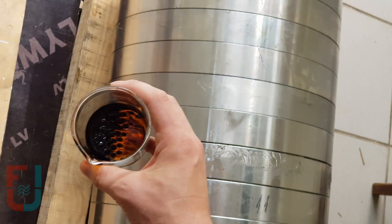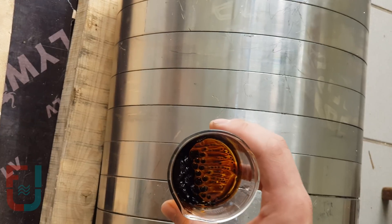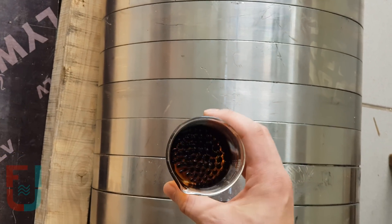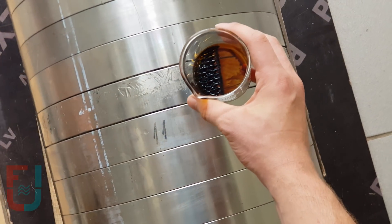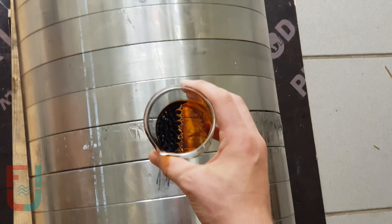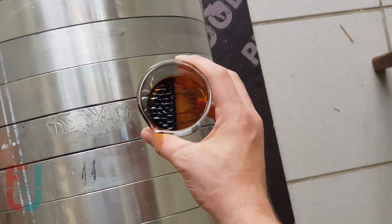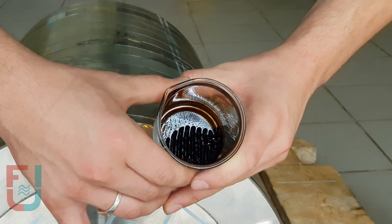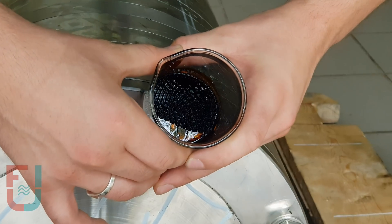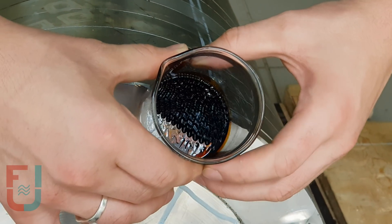Sometimes the camera loses focus because the strong magnetic field interferes with the electronics and sensors in the camera. The ferrofluid contains very tiny ferrite particles which act as tiny magnets. When an external field is applied, they align in spiky structures pointing in the direction of the magnetic field vector. When in close proximity to the poles, magnetic forces dominate over gravity, making the fluid defy gravity.